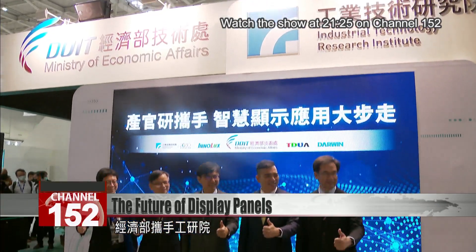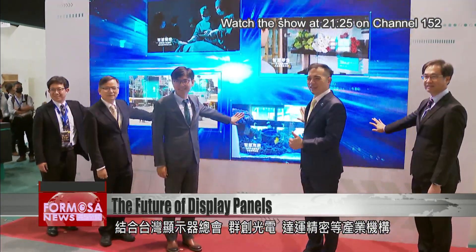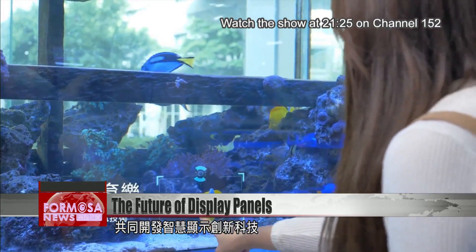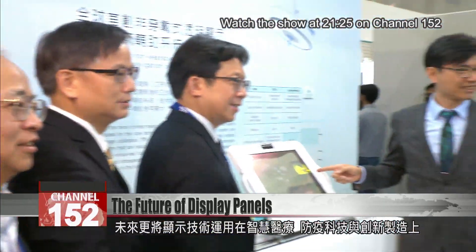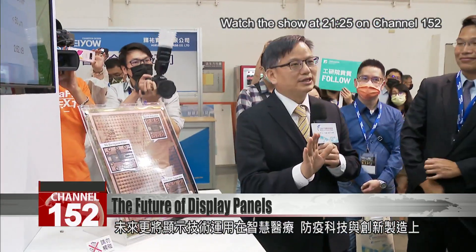The MOEA has teamed up with eTree to drive innovation in smart displays, working with Taiwan Display Union Association, Innolex, Darwin Precisions and other industry players. So far, eTree's tech transfers are valued at up to 300 million NT, with potential applications in fields like smart healthcare, disease prevention and innovative manufacturing.